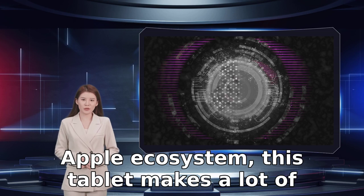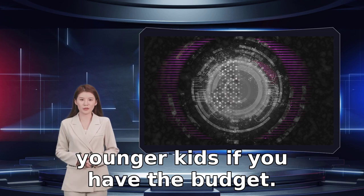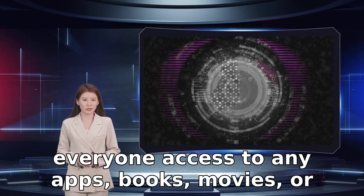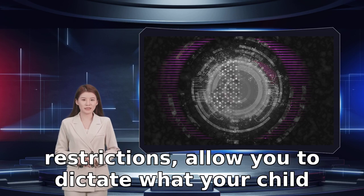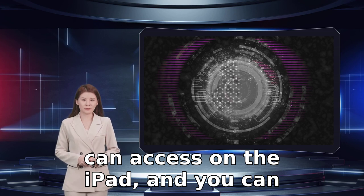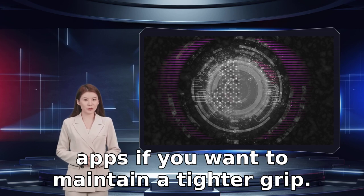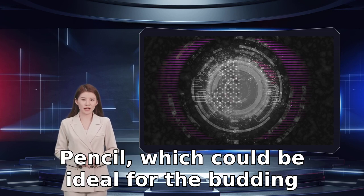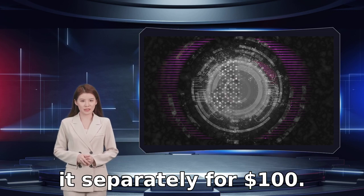For families already invested in the Apple ecosystem, this tablet makes a lot of sense, and may even be something to look at for younger kids if you have the budget. You can use Family Sharing to give everyone access to any apps, books, movies, or music that you've purchased. Apple's parental controls, called Restrictions, allow you to dictate what your child can access on the iPad, and you can restrict content by age rating. There are plenty of parental control apps if you want to maintain a tighter grip. There's also support for the Apple Pencil, which could be ideal for the budding artist in your life, though you have to buy it separately for $100.